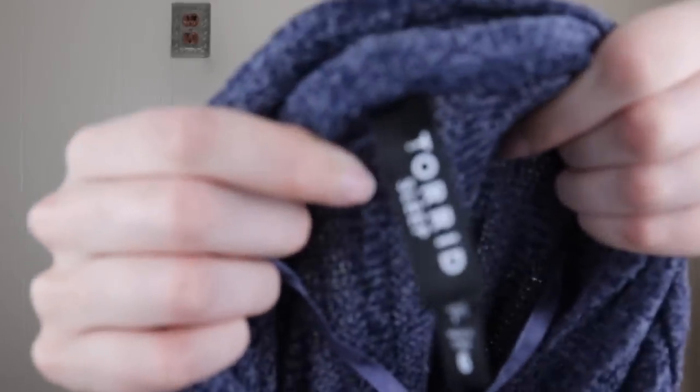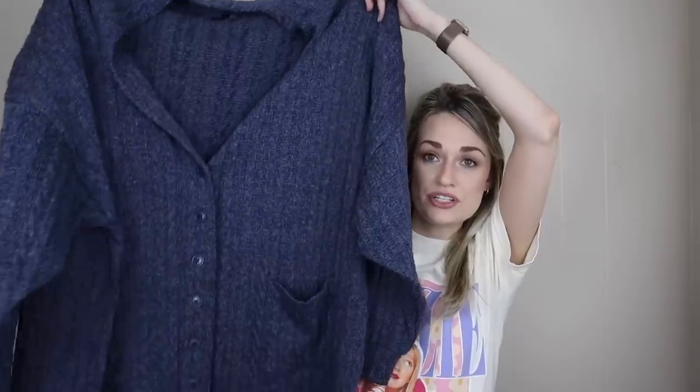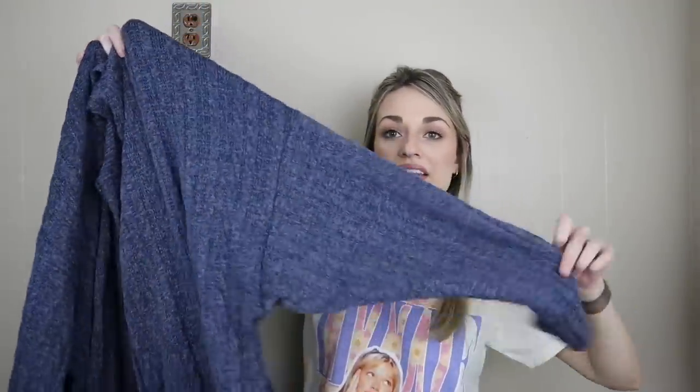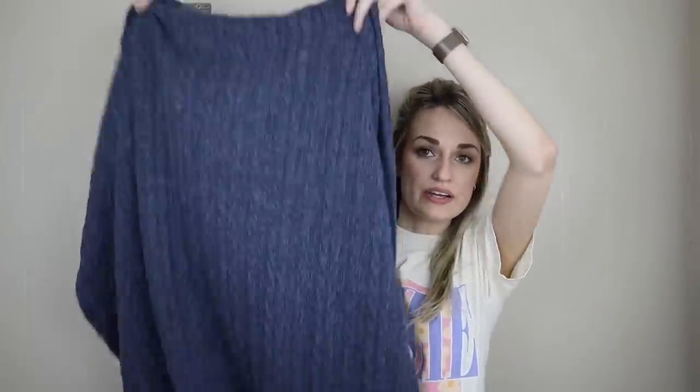Next up we have Torrid Sleep in a size 6X. It's a navy, kind of boyfriend-style cardigan. I love selling Torrid, and I've mentioned it so many times, but cardigans are a huge seller for me — people love cardigans, they love to be comfy and layer. This has a dropped shoulder, very casual cool style, and it's a newer piece from November 2021. I was really happy to find this; I think it'll be a really nice cozy basic for someone.